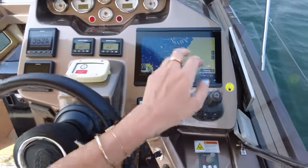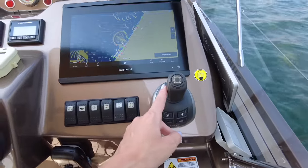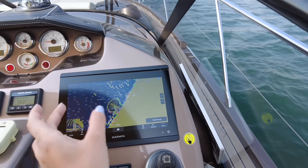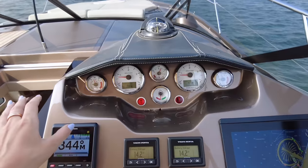Here is a beautiful steering wheel. Here is the joystick to make your docking process very easy. And here is a touchscreen navigation map by Garmin. There are a lot of gadgets here.